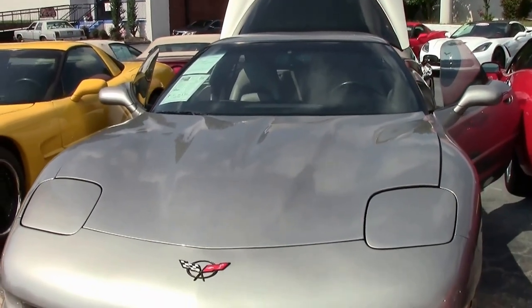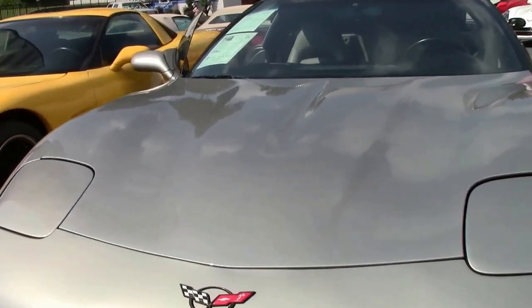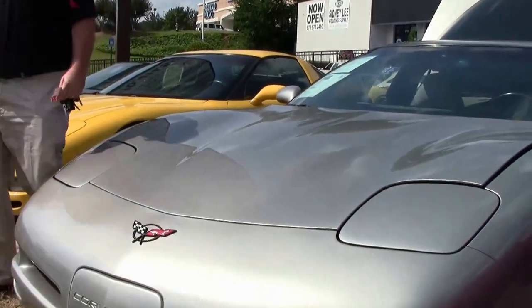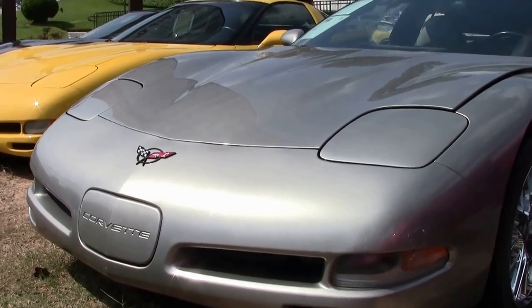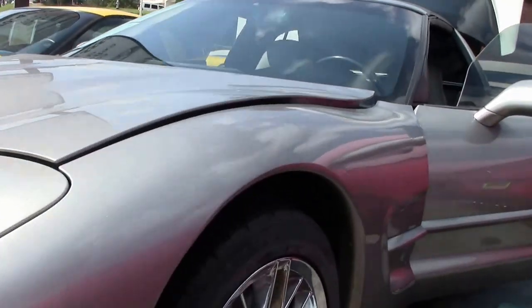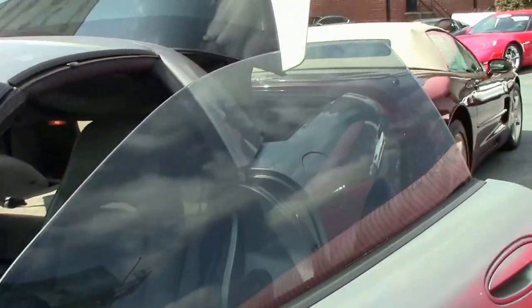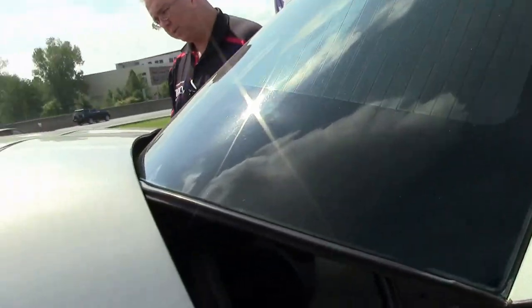A check gauges warning alerted the driver to check the instrument panel for a reading display. This 1999 Pewter automatic has 103,000 miles on it, mechanically is a very good car, with some really good rubber on it showing about 60%.